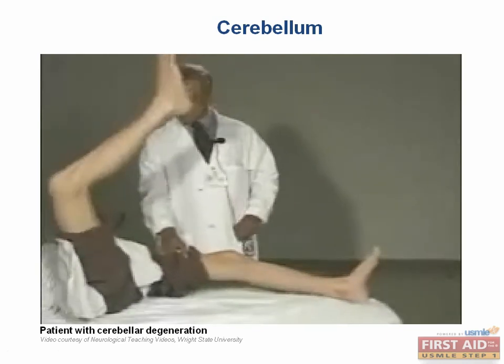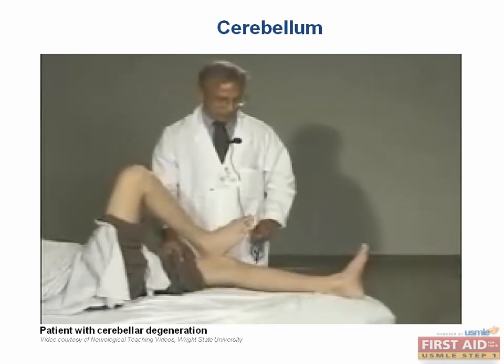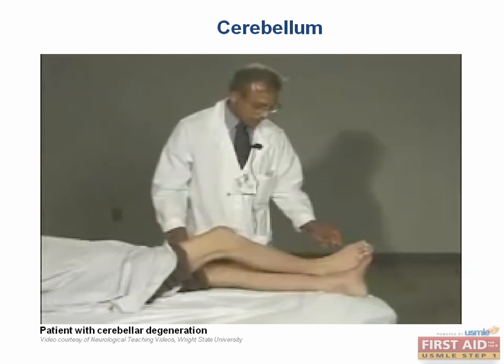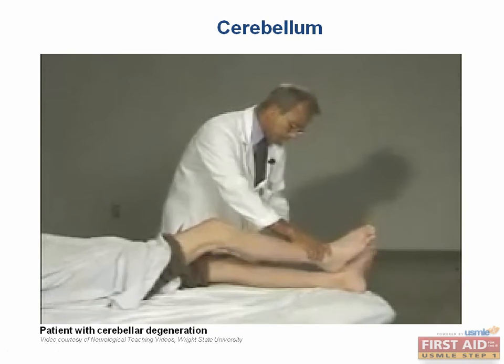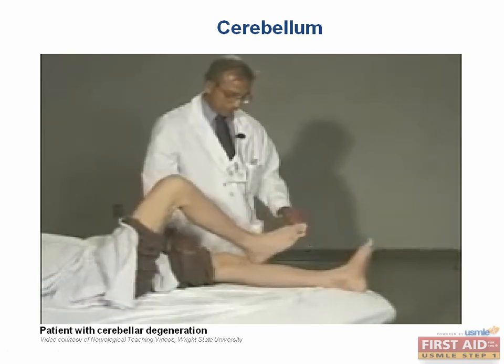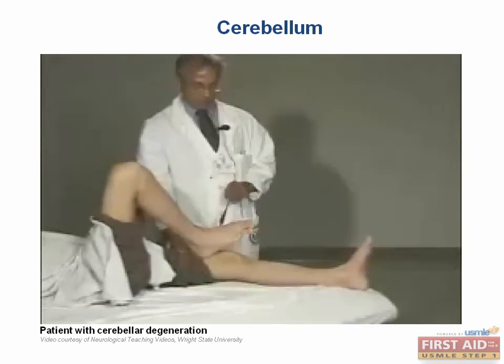High up, right on the kneecap, and run it down the shin bone. Now run it back up. You'll note that in the video the patient has a lack of smooth linear movement.